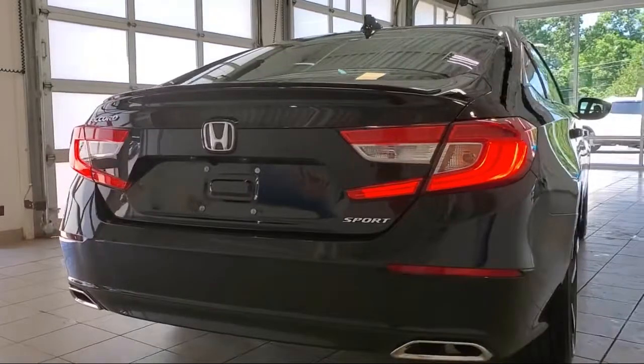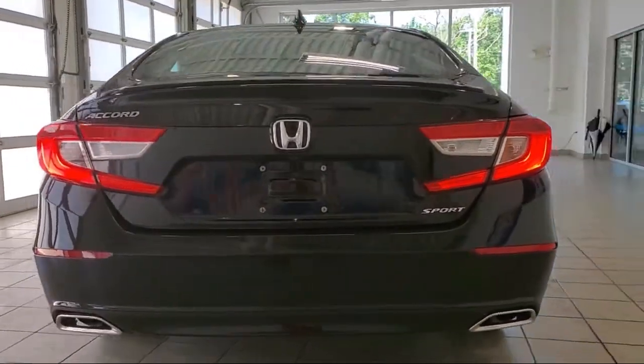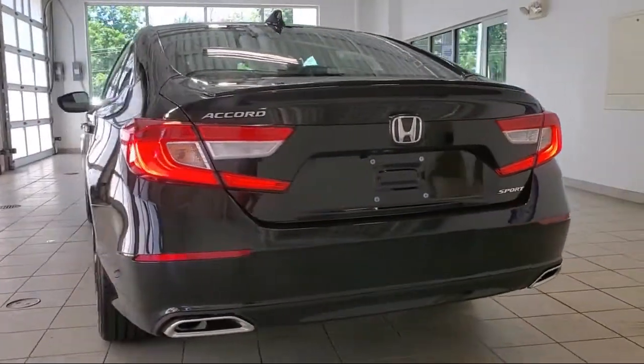Braking assist, pre-collision warning system with pedestrian detection, in-dash rear view, and much more.